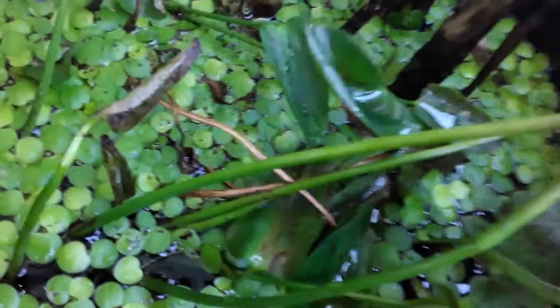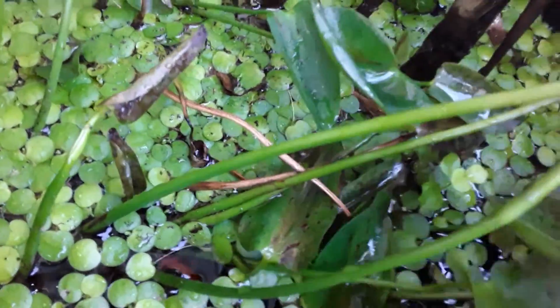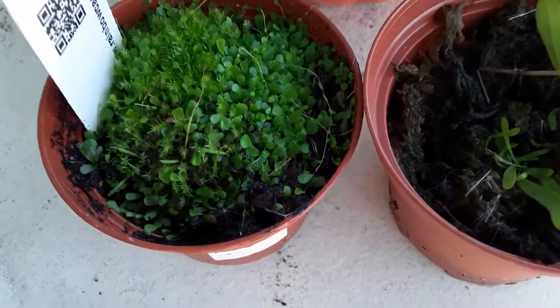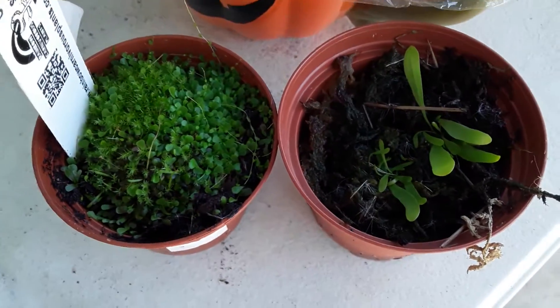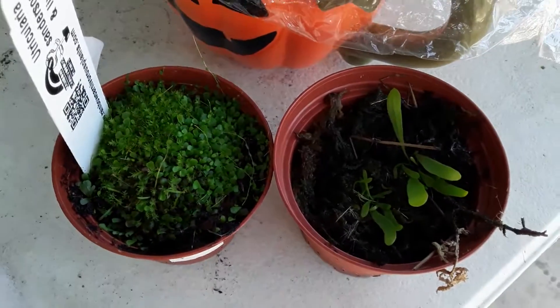Their traps are extremely small, about the size of a pinhead, and they trap small creatures like protozoans, nematodes, and microscopic worms — that type of thing.